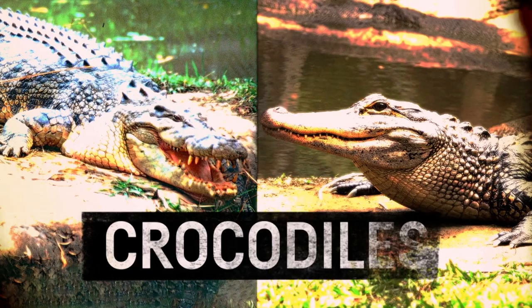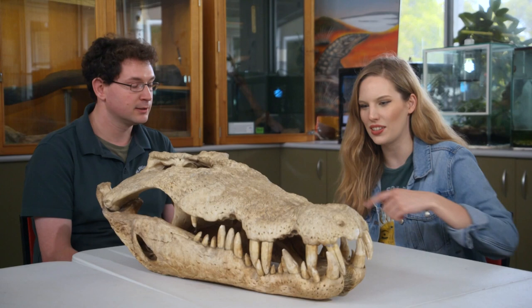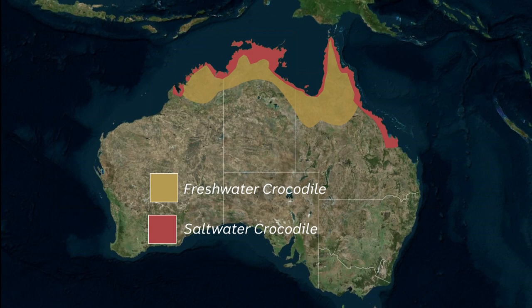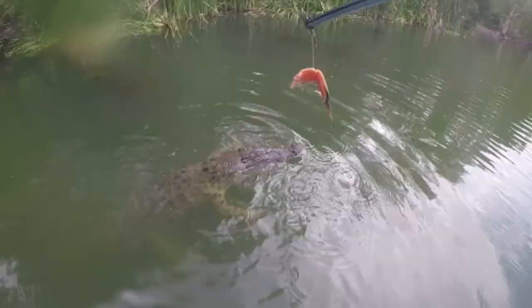My final stop is the Nature Education Centre, where I'm going to meet a crocodile. We have got two species of crocodile here in Australia — the smaller freshwater crocodile and the larger saltwater crocodile, like this skull that we've got here. He's got some massive teeth on him. Crocs are found in the northern parts of Australia. It's important to be careful of them all year round, but during the wet season from about November to April, they can move around a lot more than usual.